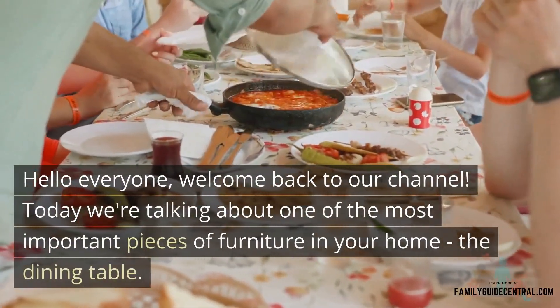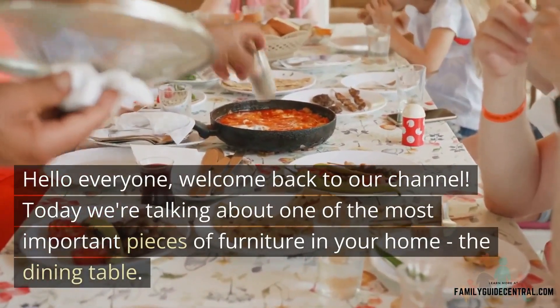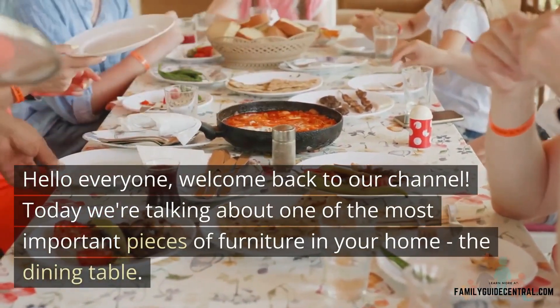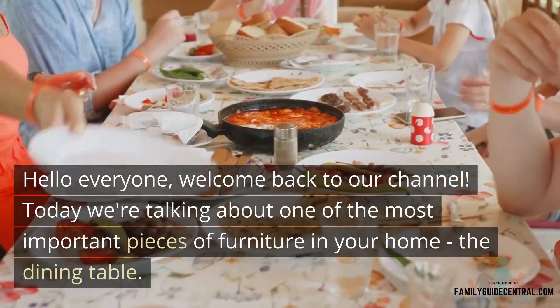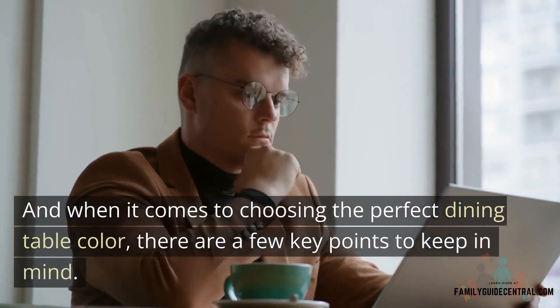Hello everyone and welcome back to our channel. Today we're going to talk about one of the most important pieces of furniture in your home: the dining table. When it comes to choosing the perfect dining table color, there are a few key points to keep in mind.